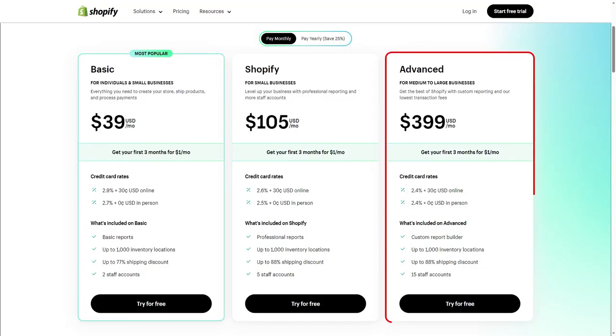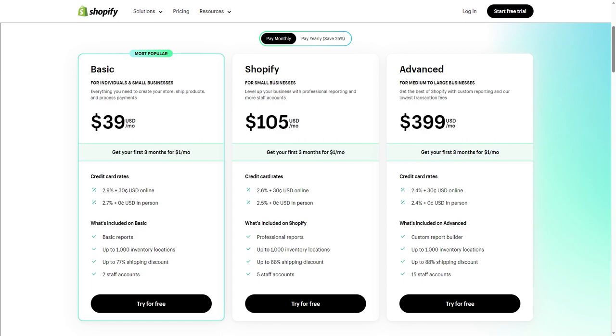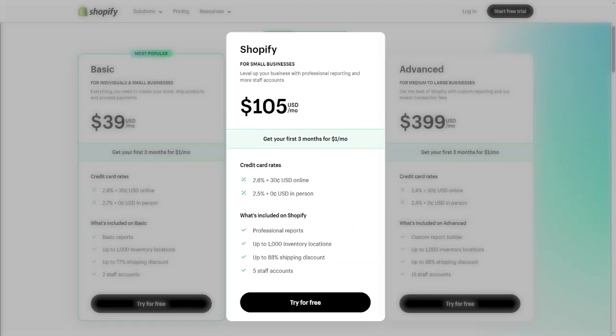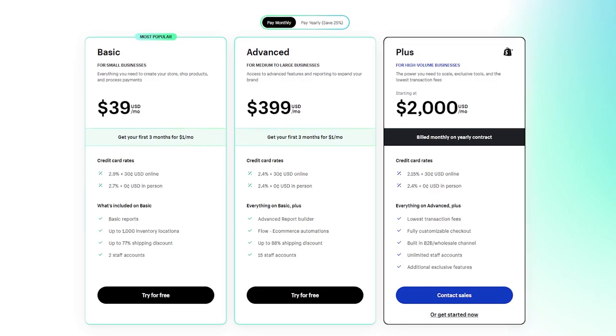Moving on to subscriptions — Shopify caters to businesses of all sizes and offers all the central features across three subscription tiers: Basic, Shopify, and Advanced. If you're running a small business and just starting out, I highly recommend the Basic tier as it offers everything you need to build an online store. As you go up in tiers you get extra features to scale your store. The Shopify tier adds professional business reports and increases staff accounts from 2 to 5. The Advanced tier gives you more customizable reports and bumps the staff number from 5 to 15. They also have a Shopify Plus tier for huge businesses, offering unlimited staff and personalized support.